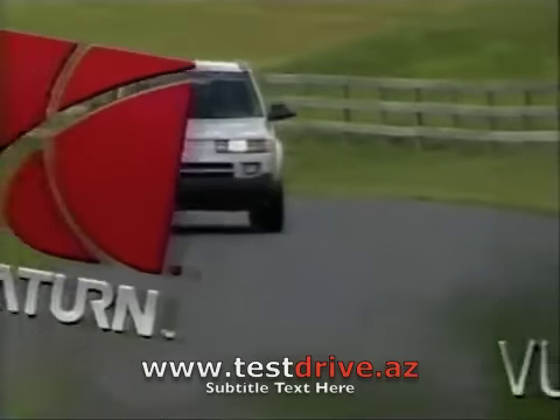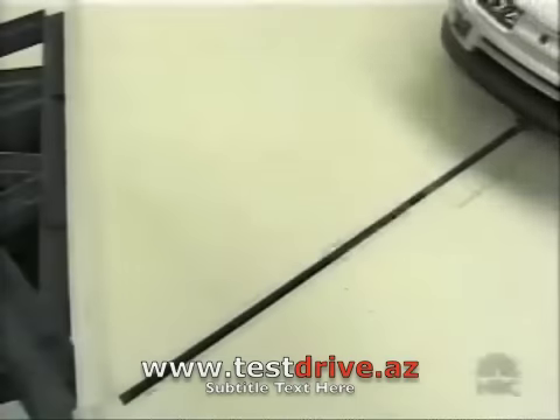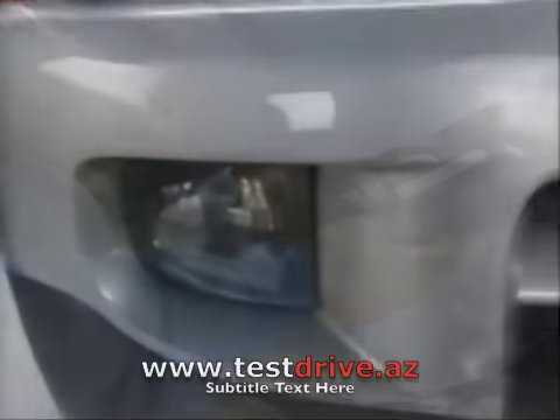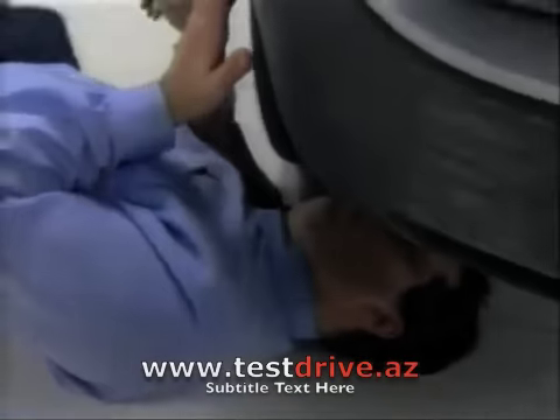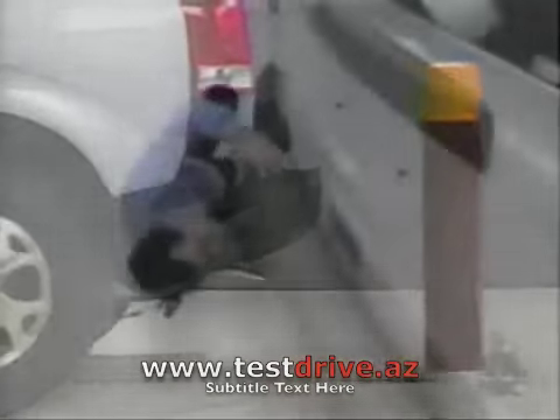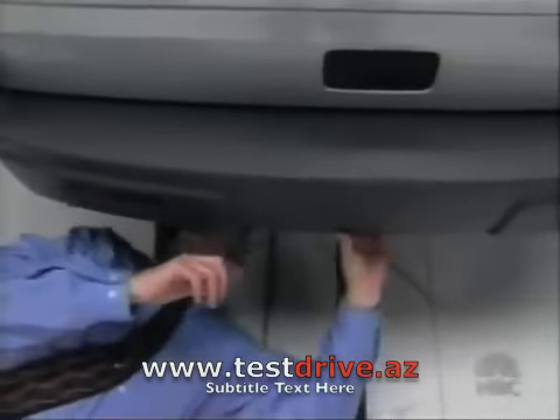Finally, the Saturn Vue — Saturn's first-ever SUV. The front angle test causes damage to the bumper cover, a turn signal, the fog light, and the vehicle's underside, sustaining over $1,100 worth of damage in the front angle barrier test. In the rear test, things look pretty good — until Institute engineers get a view that surprises them.